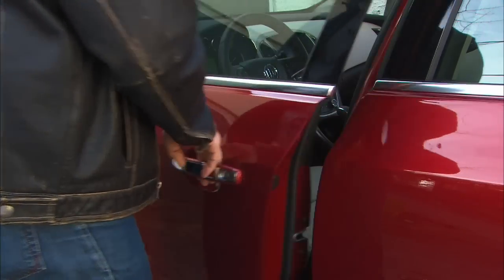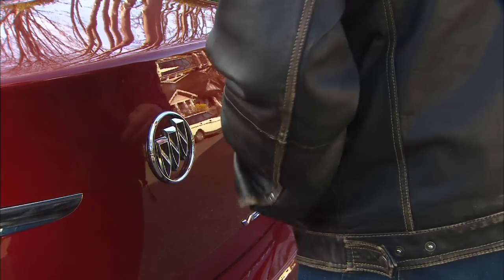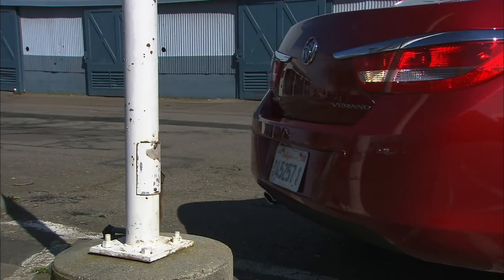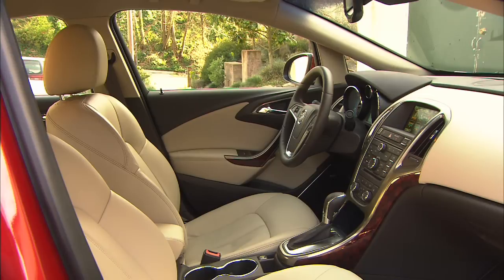Gripes: I like the proximity key that unlocks doors with the touch of a handle, but it doesn't work with the trunk lid — you have to dig the fob out and use a button. A backup camera is not available. Vented seats up front and heated seats in the back are also not available.